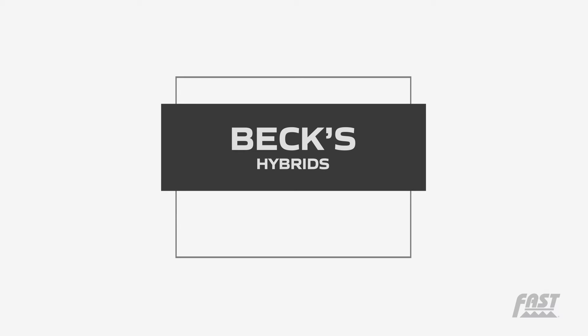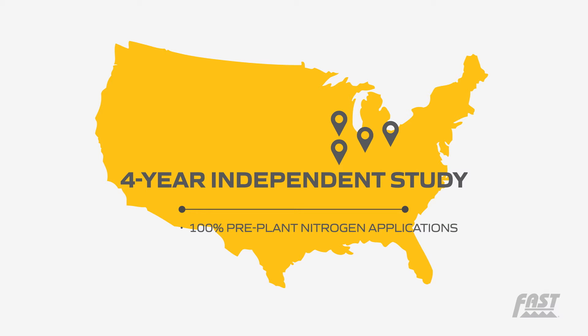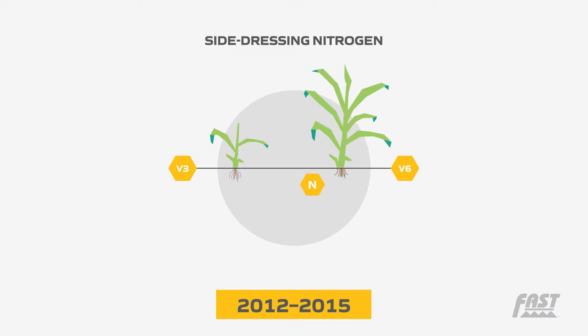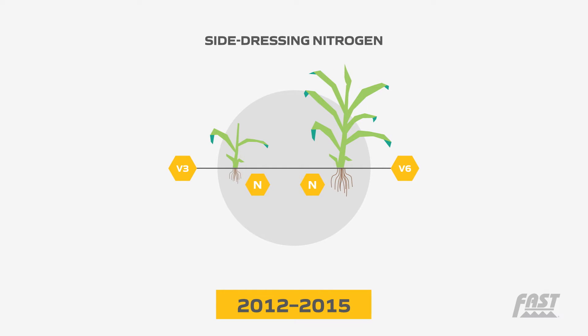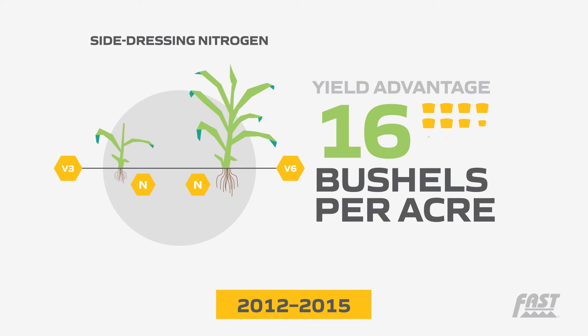Beck's Hybrids, publisher of Beck's Practical Farm Research, conducted a four-year independent study across four different locations, comparing 100% pre-plant nitrogen applications to V3 through V6 side dress applications. The results from 2012 through 2015 conclude that side dress nitrogen at V3 to V6 with coulter injection delivered an average per acre return on investment of over $63 each year, with an average yield advantage of 16 bushels per acre.